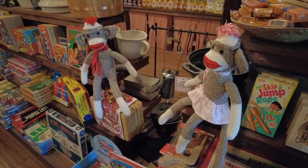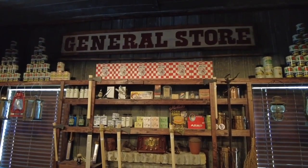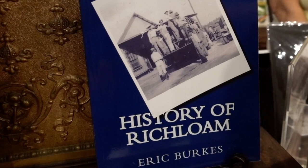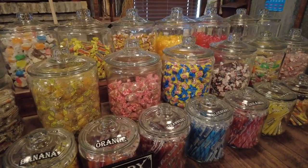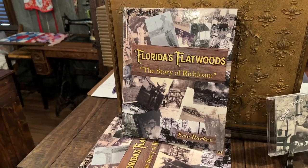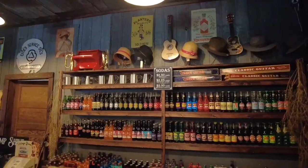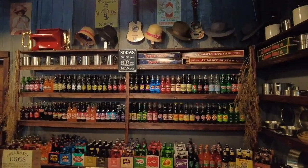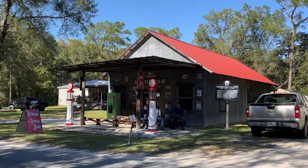At Christmas time, I can't make them fast enough. So the general store was everything for their little communities — there was nothing else. People would gather there to talk about what was going on; it was the center of their community. We just want visitors to feel that when they come sit on the front porch, get a soda, and enjoy the atmosphere, the quietness, and real Florida.